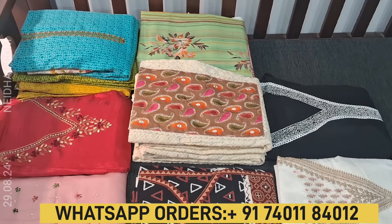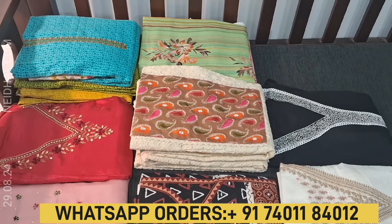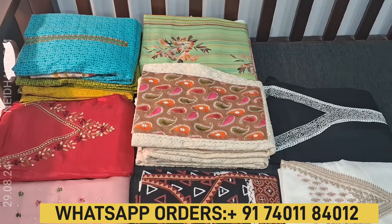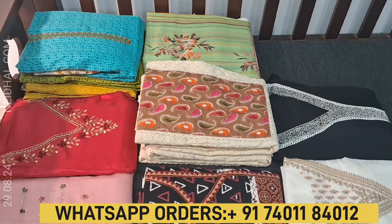Hello viewers, welcome to Naythala Online. In this video we will be seeing eight designs in designer regular and fancy dress materials, price ranging from 1049 to 2499.